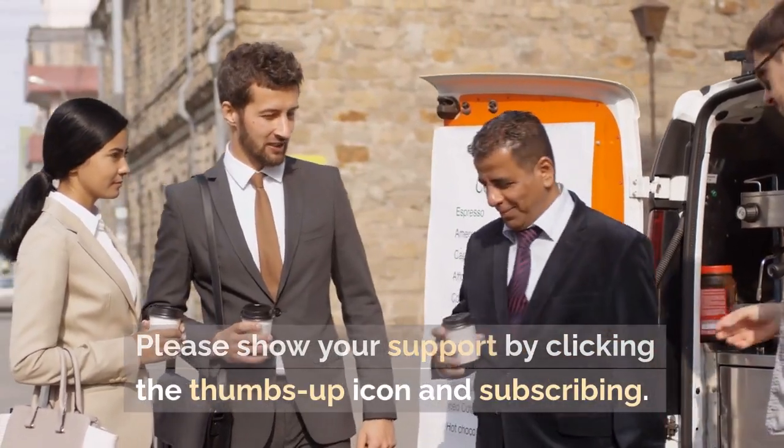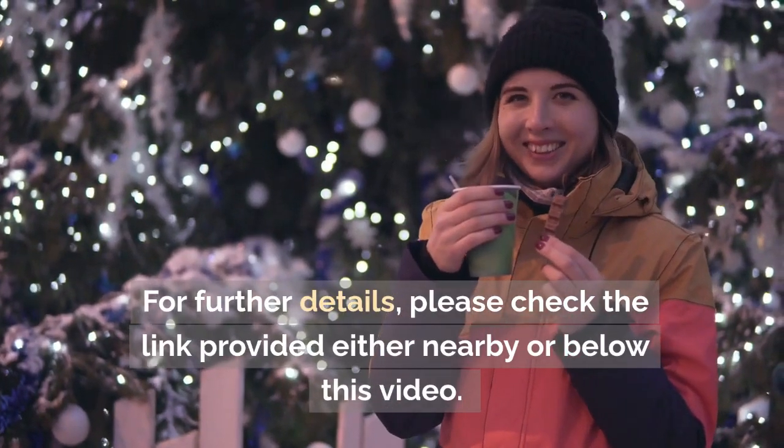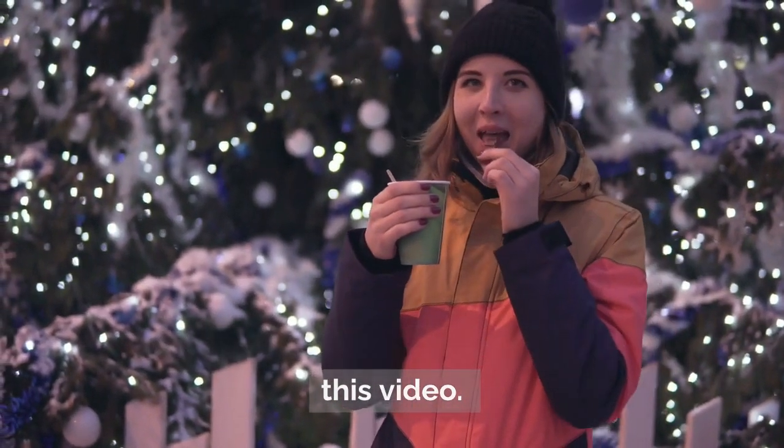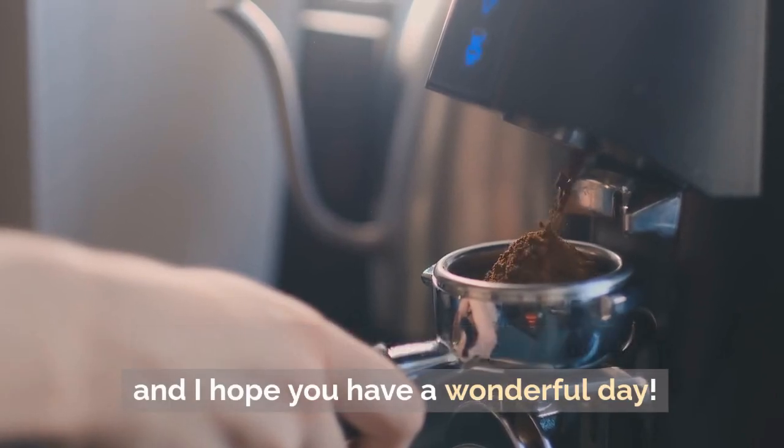Please show your support by clicking the thumbs up icon and subscribing. For further details, please check the link provided either nearby or below this video. Your backing is greatly appreciated, and I hope you have a wonderful day.